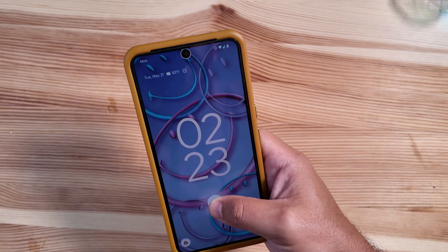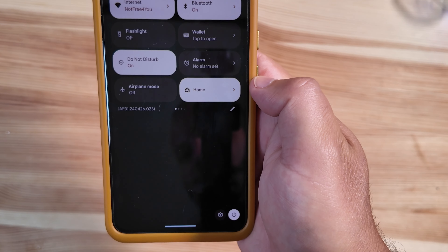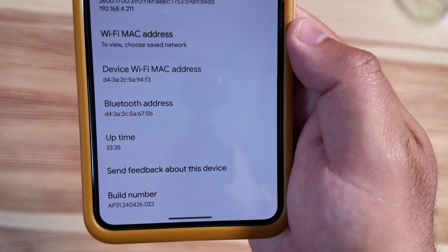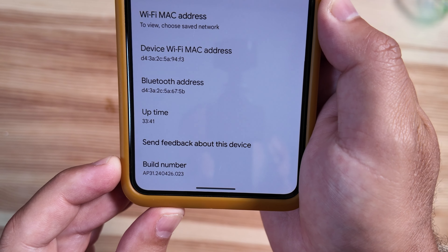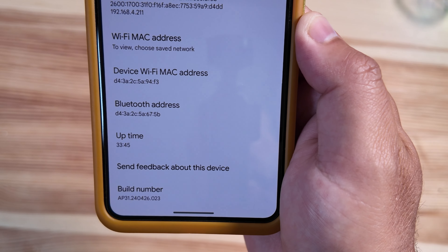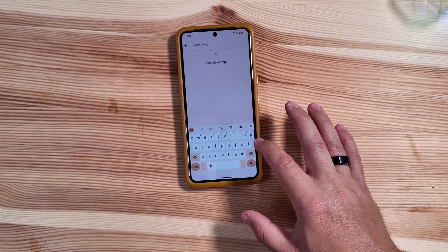We'll take a look at the build number, we'll take a look at Private Spaces. Jumping right into this, Beta 2.1 is going to have a new build number. Let's jump right into Settings > About Phone — here is the new build number for Beta 2.1: AP31.240426.023.